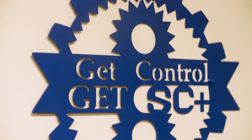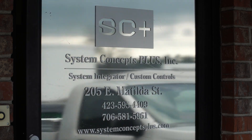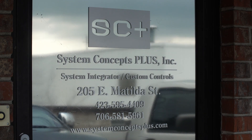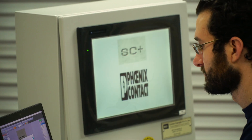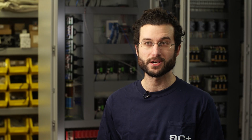My name is Jacob Hoyt, and I'm an engineer with System Concepts Plus. The name is derived from electrical systems with sound engineering concepts, but the plus is really where we shine above other companies. We not only do electrical work, we also have a mechanical engineer and a chemical engineer on staff, so we can also help with the production side of things and the process as we implement our control systems.